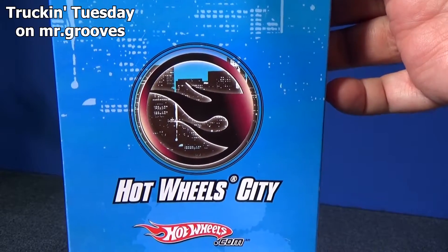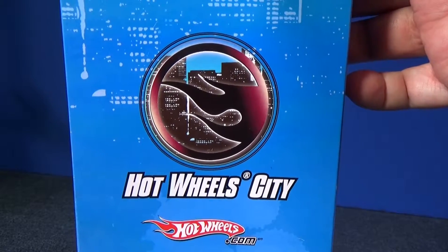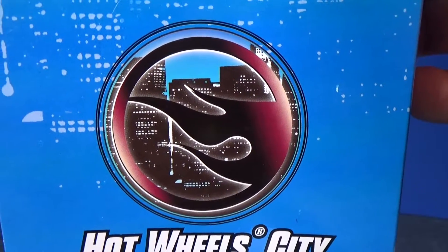Hey there, thanks for tuning in to Truckin' Tuesday on my Mr. Goose channel. There it is — the Hot Wheel City Treasure Hunt 5-Pack. It has a Circle Flame logo, right? It has to be a treasure hunt.